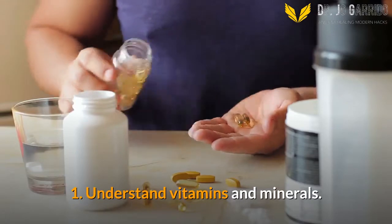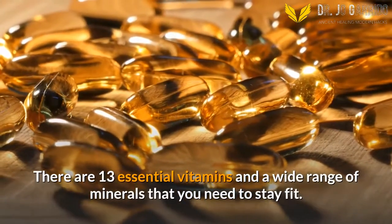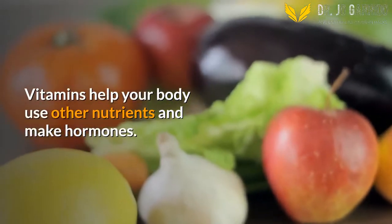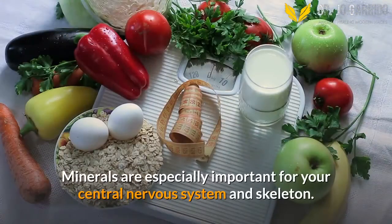1. Understand Vitamins and Minerals. There are 13 essential vitamins and a wide range of minerals that you need to stay fit. Vitamins help your body use other nutrients and make hormones. Minerals are especially important for your central nervous system and skeleton.